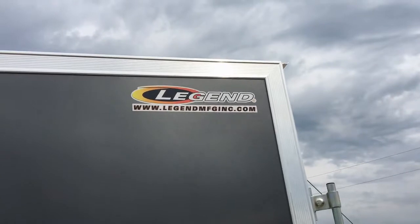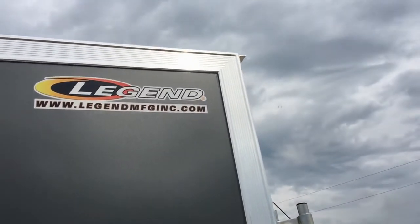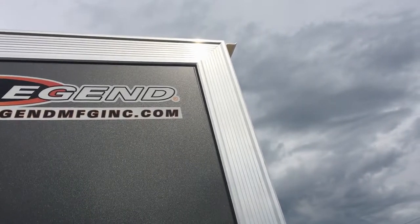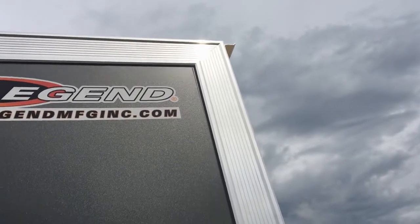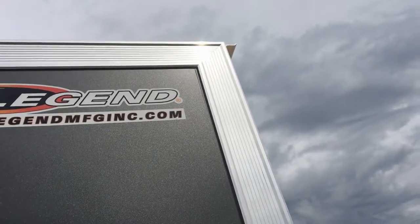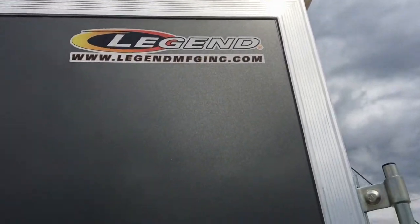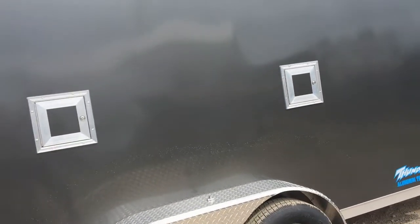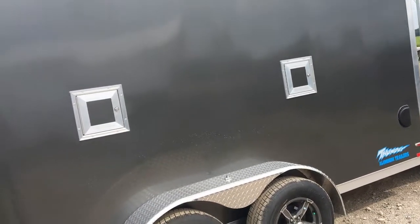And if you can kind of catch it on there — that weld, mitered just cut precise. Nice, clean, solid look, attention to detail. Now, this trailer comes equipped with two fuel access doors. In a 7 or 19-foot, one is standard. This trailer comes standard with a 30-inch RV side man door.